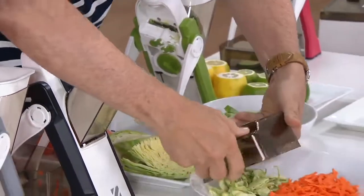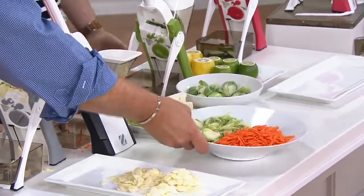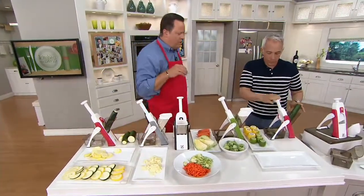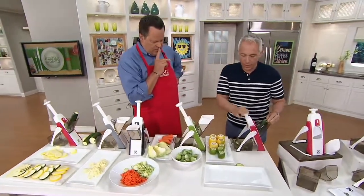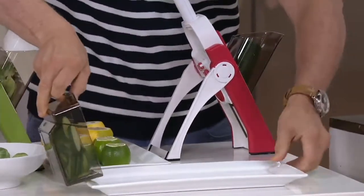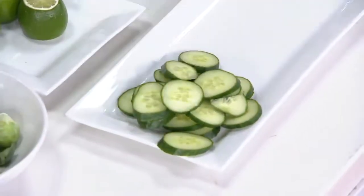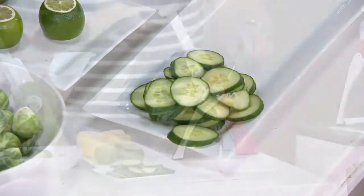If you're doing a Brussels sprouts slaw, slicing carrots, whatever you may be doing, we've got it all. What about garnishes for salads or drinks? Our cucumbers just come flying out here. You want to have a drink party — you've got beautiful cucumbers for your cucumber margaritas, cucumber lemon water, spa water. And lemons and limes — it's really hard to sometimes cut lemons and limes, but not like this.